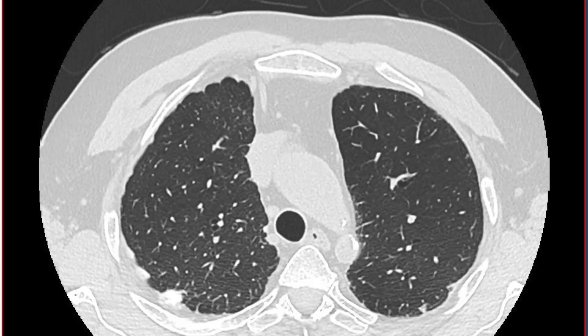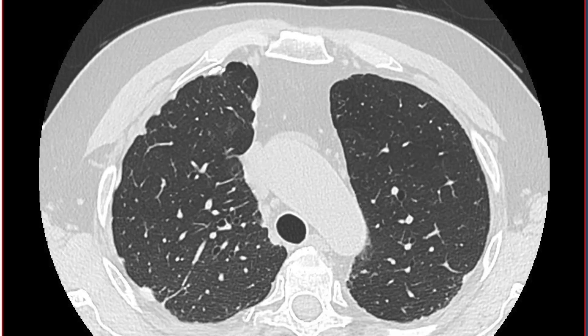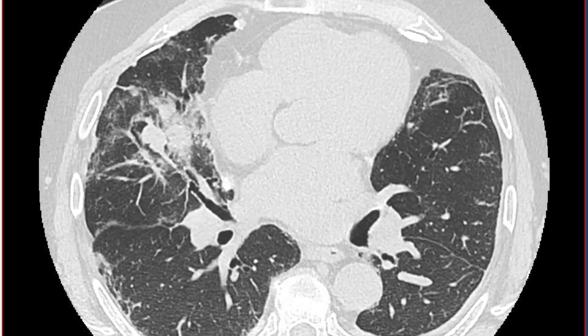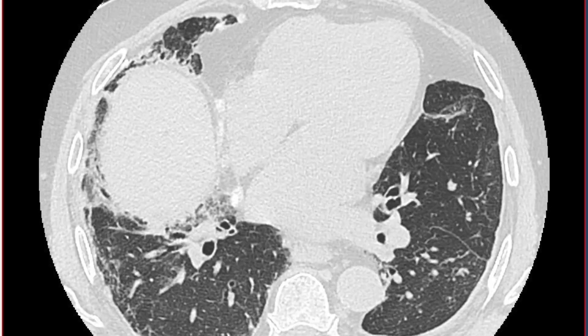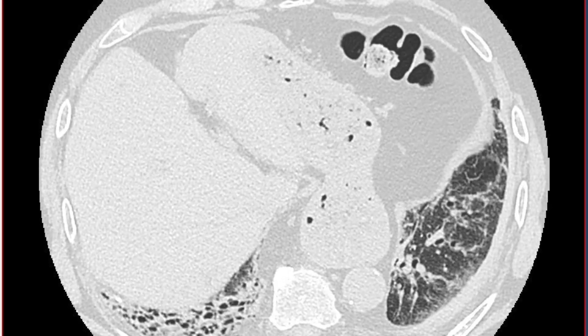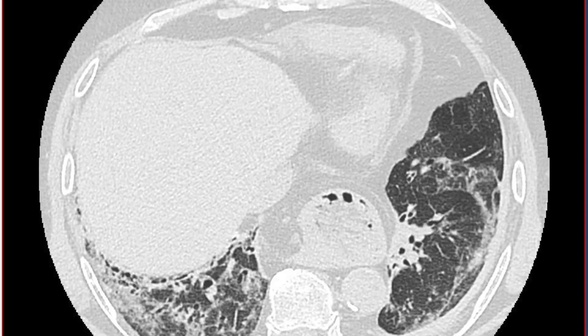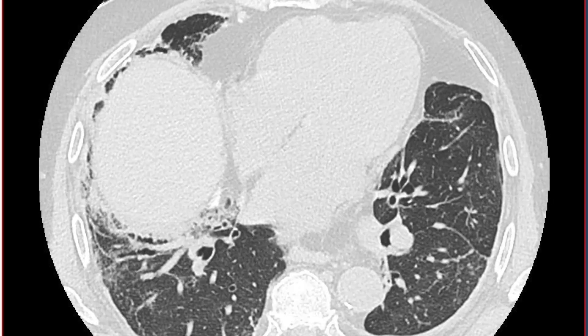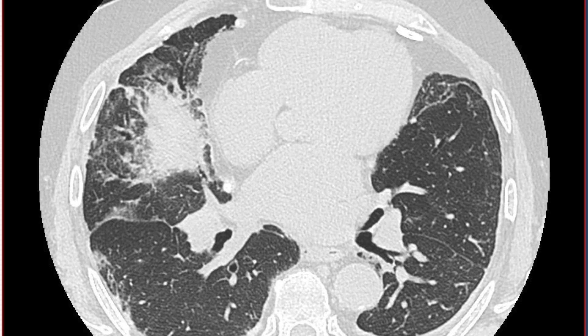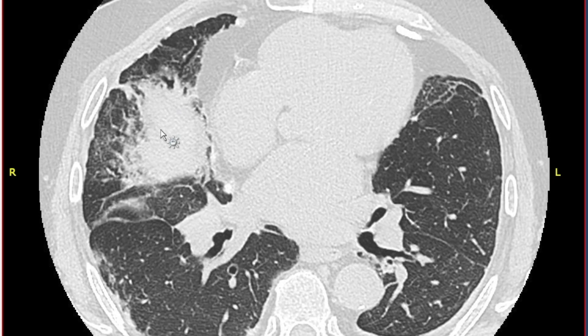The CT scan shows some asbestos-related pleural plaques as well as some fibrosis towards the base of the lung. The right hand diaphragm appears a bit elevated; towards the base of the lung there's quite a lot of fibrosis as well as a hiatus hernia. If I scroll back we'll see the lung nodule situated right in here — this is measuring about 18 millimeters in its long axis — and you can see its close proximity to the diaphragm.